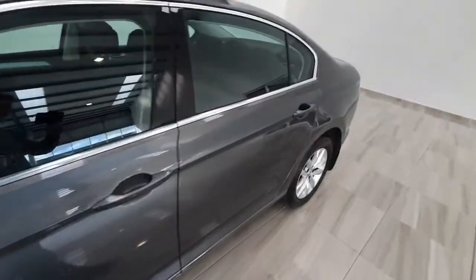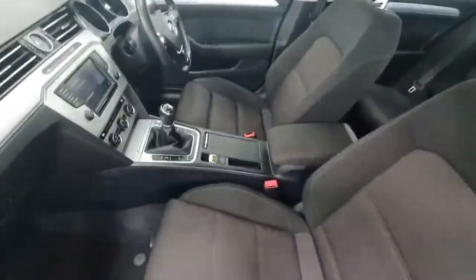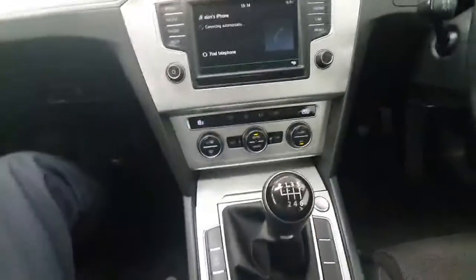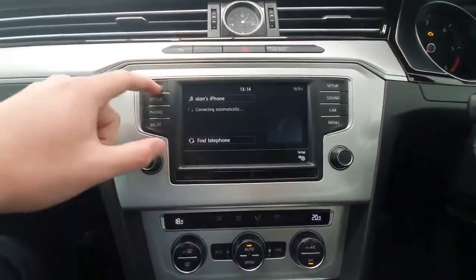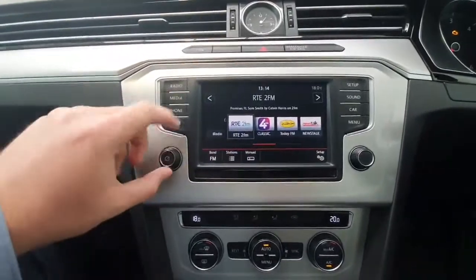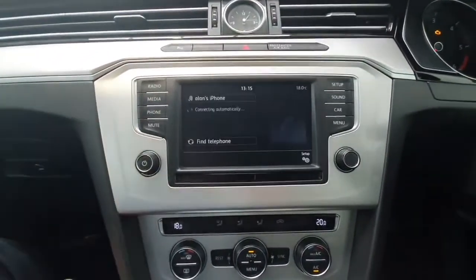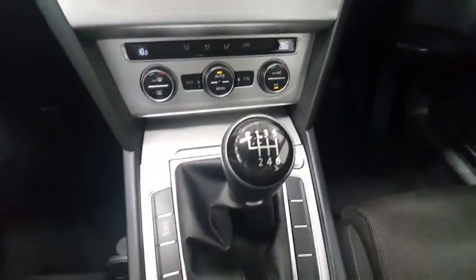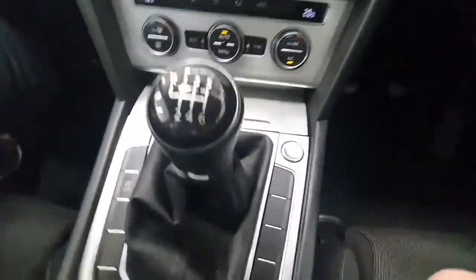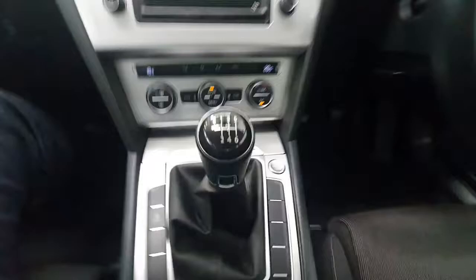It's in excellent condition. Inside is a cloth finish on the seats throughout, and you do have a centre infotainment system with touch screen, giving you access to radio and media if you have your USB or Bluetooth connected up, and also your phone access as well. It does have dual zone air conditioning, it is a six-speed manual gearbox, and it does have push button engine start and stop.